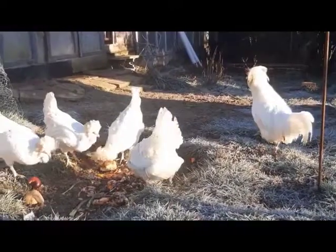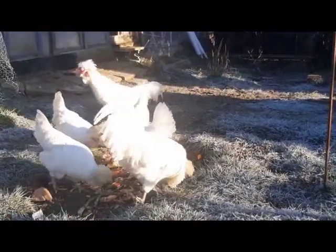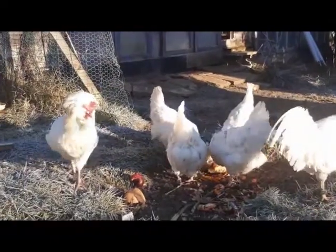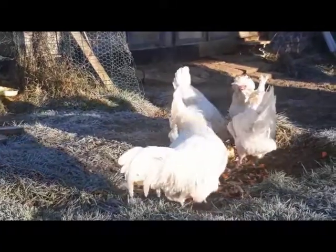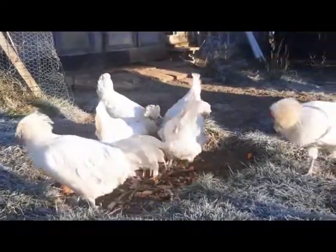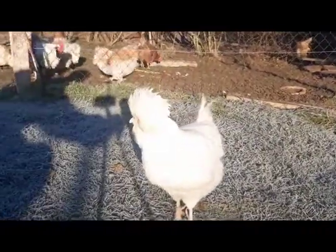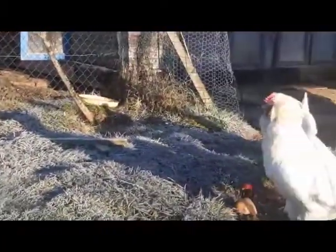La particularité première de la poule de Houdan réside dans sa hupe et sa crête atypique dite en feuille de chêne. Présente chez la poule comme chez le coq, il faut bien reconnaître que chez monsieur, celle-ci est un ornement sans pareil. Seule race à posséder une crête de cet aspect, la crête est double et doit s'inscrire dans un carré d'environ 6 cm de côté. Les bords sont ciselés plus ou moins grossièrement.